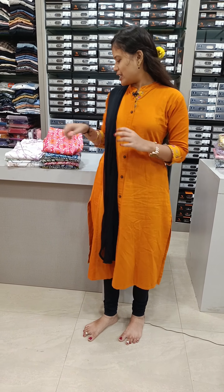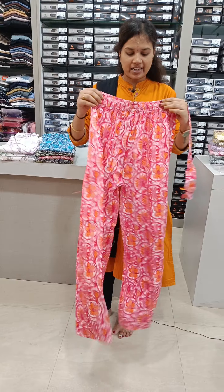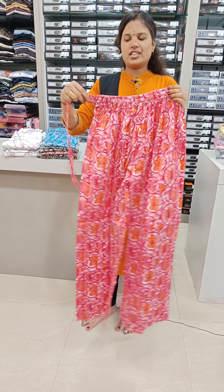Hi friends, welcome to Colors Present. This is the Plazzo Pant Colors. We have multi-colour pants. We have elastic and with knot.